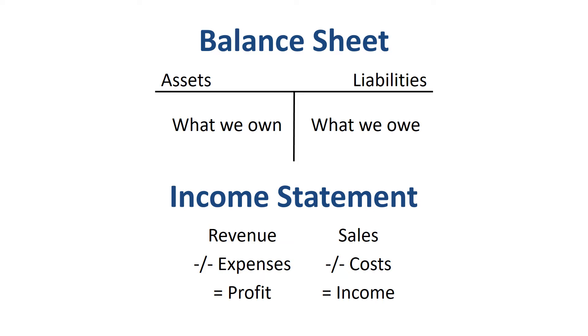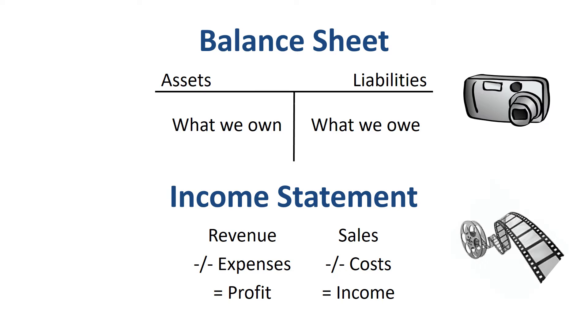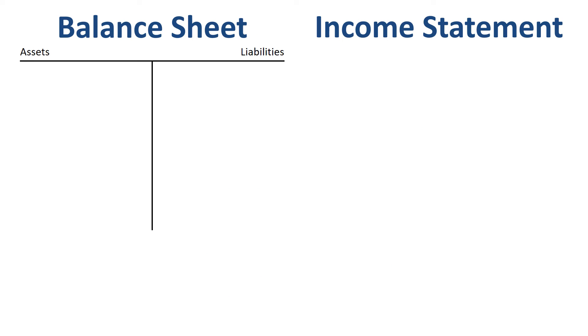The way to remember these easily is to think of the balance sheet as a picture at a point in time, and the income statement as a movie about a certain period. Let's put the balance sheet and income statement side by side, starting with a blank sheet.